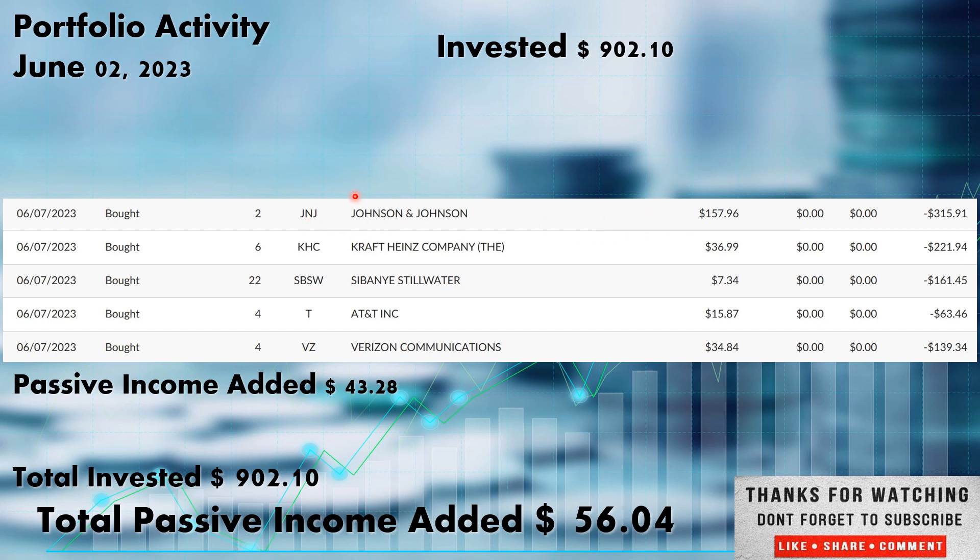Kraft Heinz finally pulled back below my cost basis, so we added six more shares there. Ticker KHC out of the consumer staples sector. We picked up those shares at $36.99. My cost basis is mid-$37, I think it's like $37.38 or somewhere around there. So any time a position dips below my cost basis, and this is one I've been wanting to add to, I'm hoping it stays down so I can continue to add.